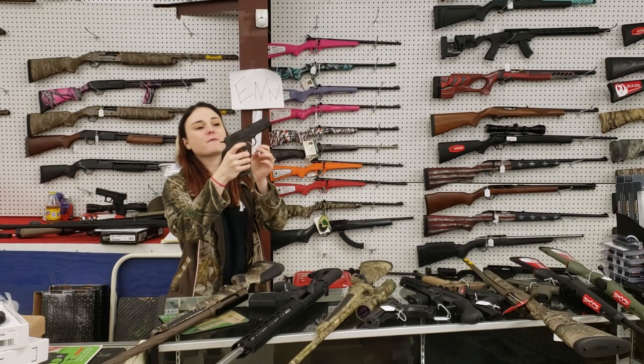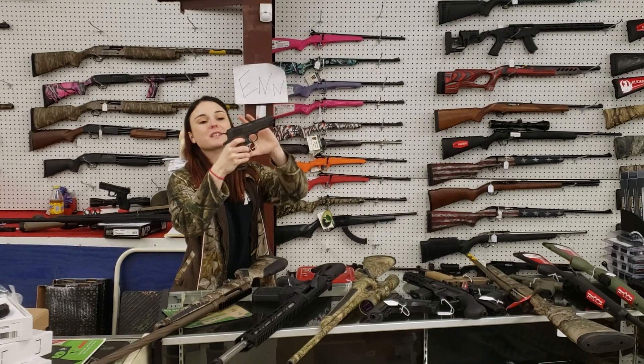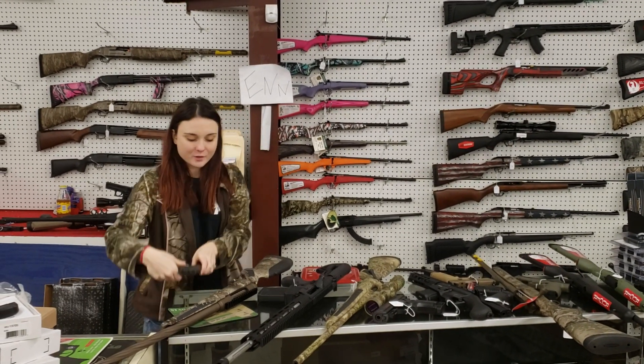Springfield — we've got the Champion 45 here, y'all. Compact. Awesome little gun here. 400 plus tax.